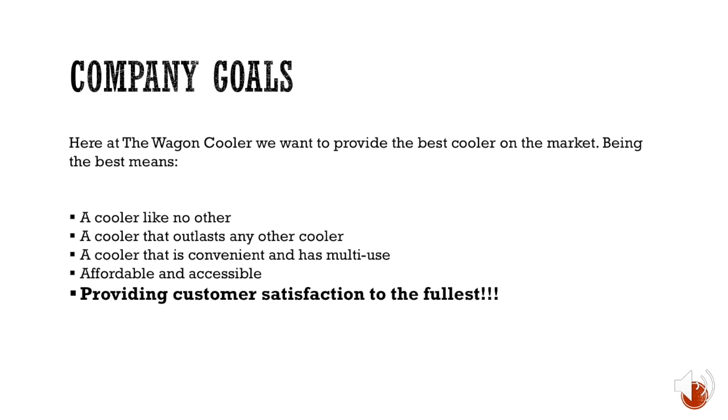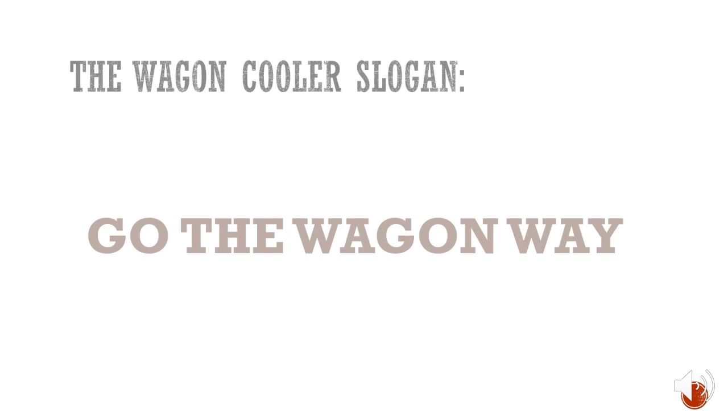We are not like any other cooler because we have multiple layers. We outlast any other cooler because we're so durable — some people go through coolers in a month or a day, but our cooler will last a lifetime. It has multi-use: the tabletop, the ice chest, and the drawers for utensils and napkins. It's affordable and accessible — available in stores and online, and it's not going to be $500.